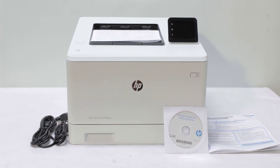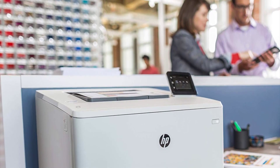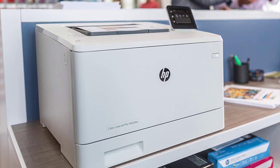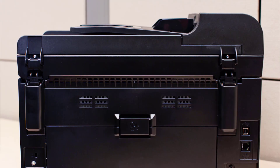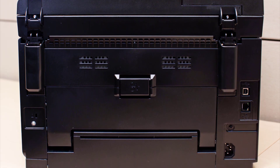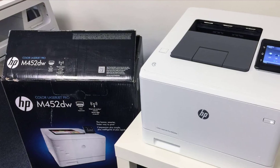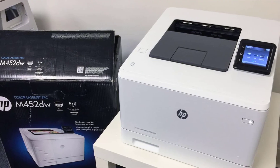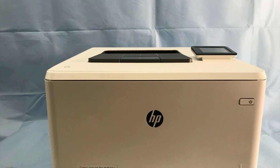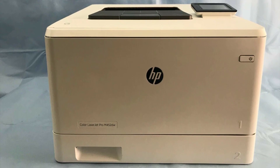It's a duplex printer, meaning it can automatically print on both sides of the sheet without you having to manually flip the page. It comes with a 300-sheet input capacity and can print more than 4,000 sheets monthly, supporting legal, letter, officio, envelopes, and executive paper sizes. Using the original HP toner cartridges results in almost zero wastage, no delays, and up to 40% faster printing with 33% more prints than others.